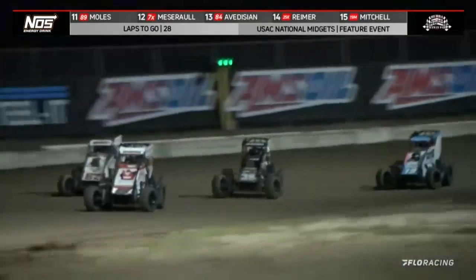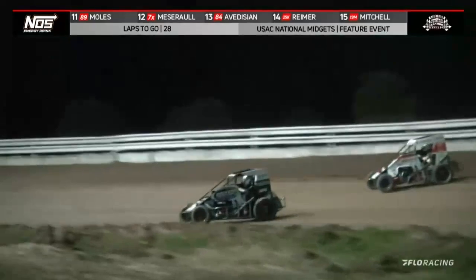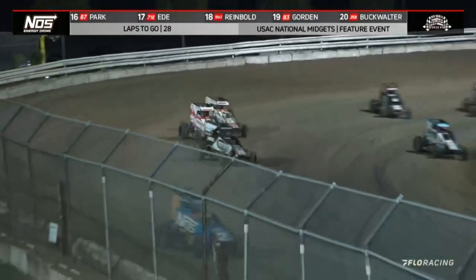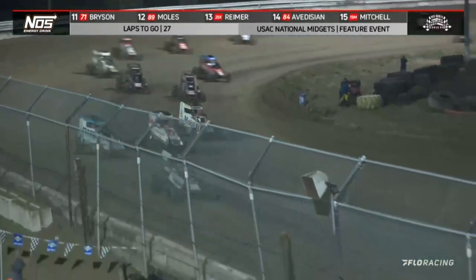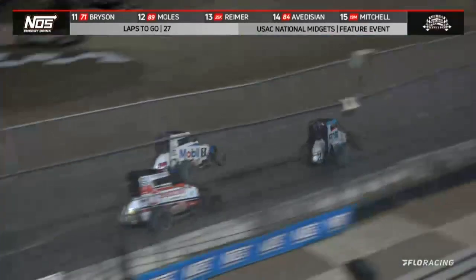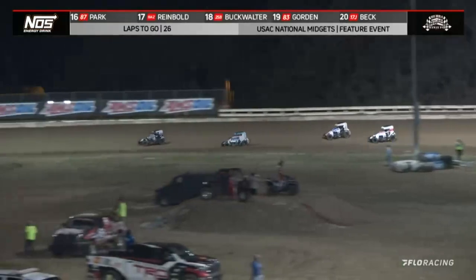Crossover move, and what a bold one it is for Emerson Axum at 39 BC. Right back to the inside, going for a double slider down into the corner. He's got it onto the front straightaway, down low. Thorson trying to keep him company, and turn number three and four, meanwhile, everybody's scrambled around. There's your three-wide battle down the front straightaway. Holy smokes. Buddy Kofoid gets shuffled back into fourth.